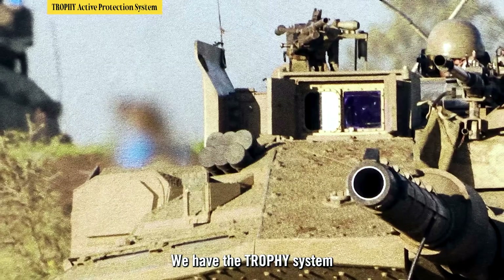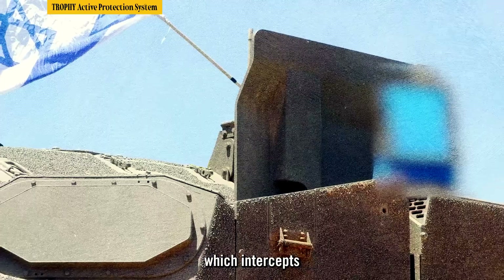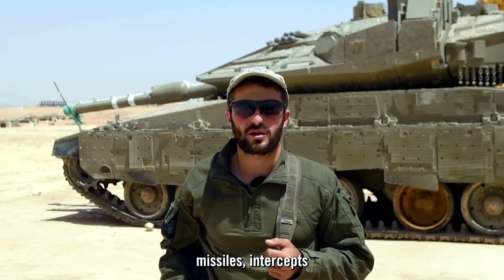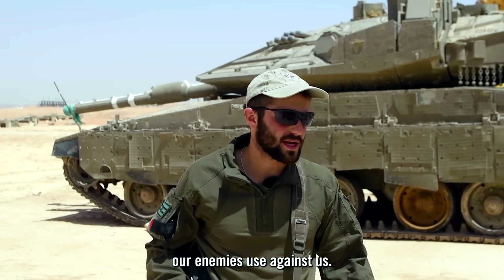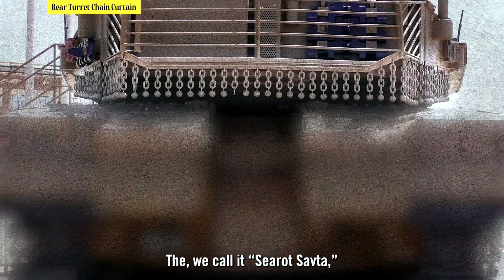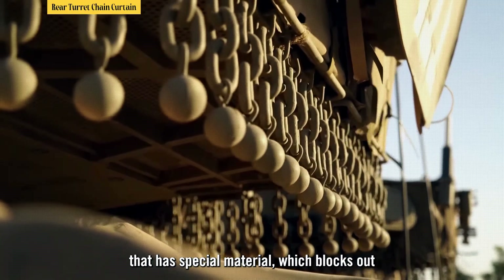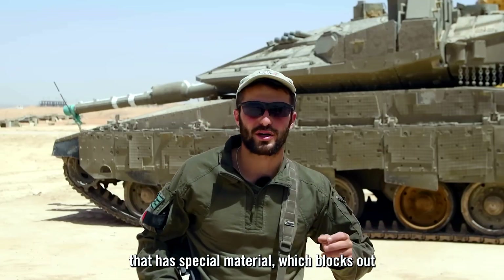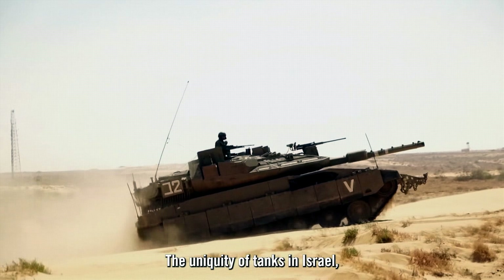We have the Trophy system, a defense system which intercepts missiles, Kornets, and anti-tank missiles that our enemies use against us. We also have what we call 'sarat safta' in Hebrew — which means grandma's hair — a special material that blocks shots at the tank.